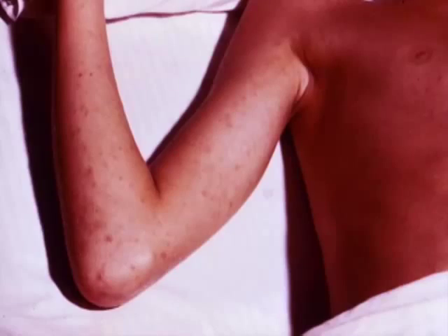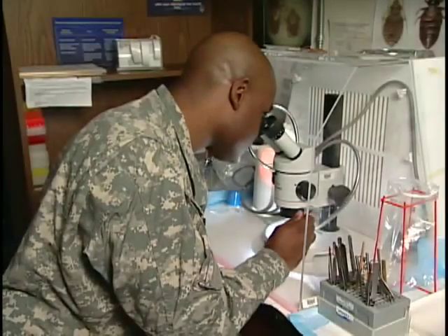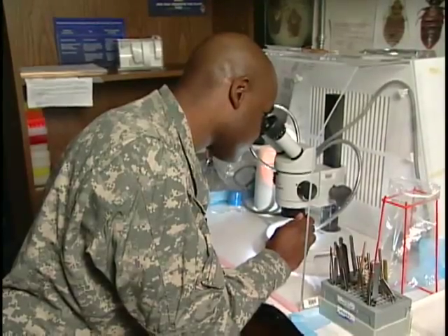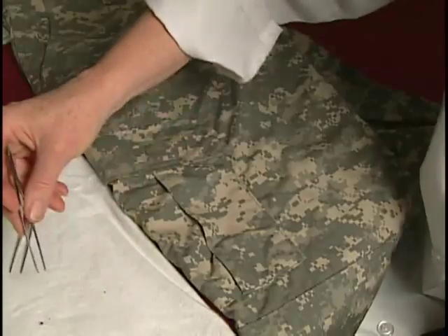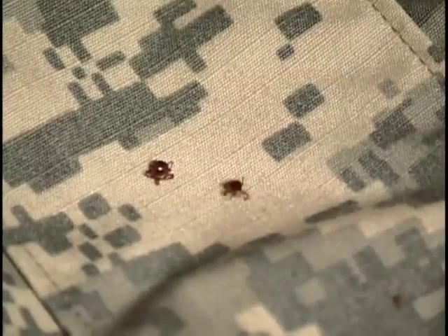Ticks are bad bugs — they carry Lyme disease, Rocky Mountain spotted fever, and other germs. That's why the Army's Public Health Command insect experts constantly survey the local scene and also test ticks sent in from other posts.